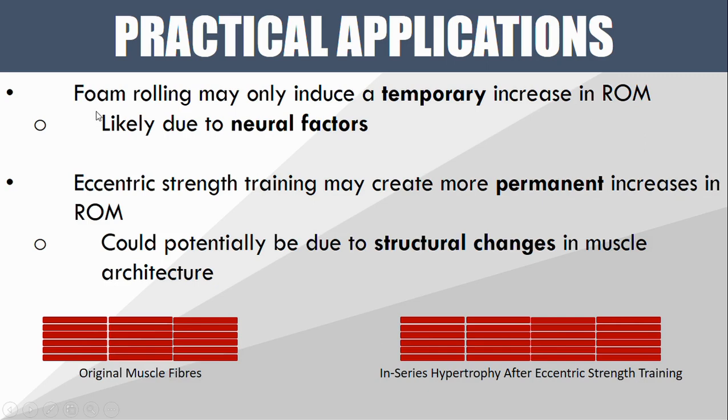So what can we take from this study? Essentially, we can conclude that foam rolling may be able to induce a temporary increase in range of motion. However, eccentric strength training may create more permanent changes in range of motion.